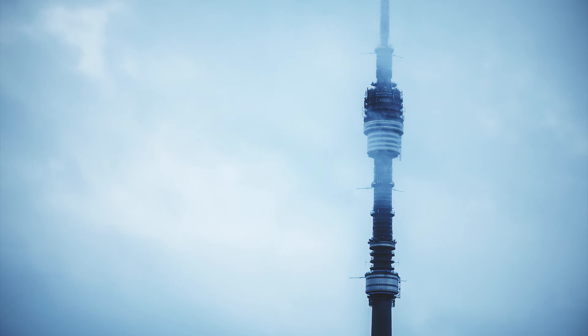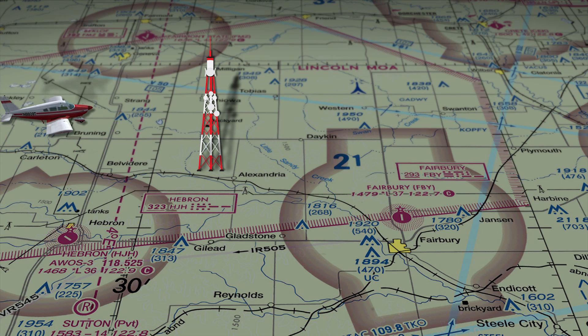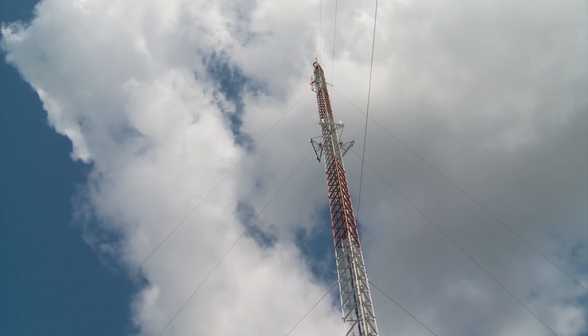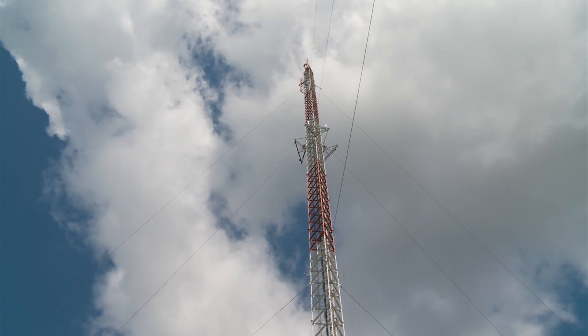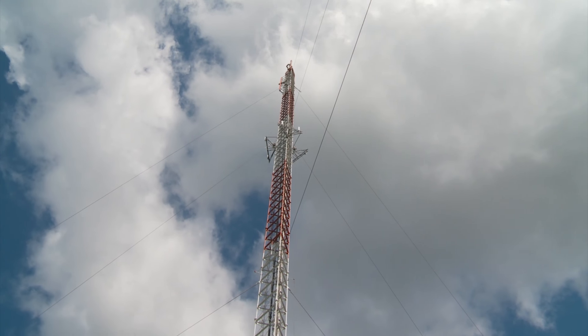Man-made obstructions like communication towers can cause issues as well. There are monsters lurking out there as high as 2,000 feet AGL — well within VFR weather minimums, so you don't have to be scud-running to hit one. Keep an eye out for the bigger tower symbols, and remember that even huge structures can be difficult to see under certain lighting and visibility conditions. Missing the tower isn't enough — you also have to miss the much larger array of guy wires, which can be virtually invisible.